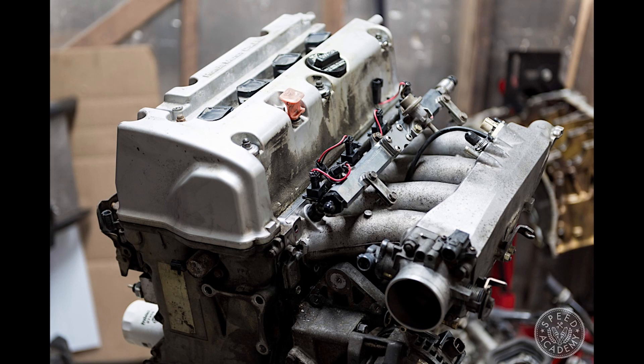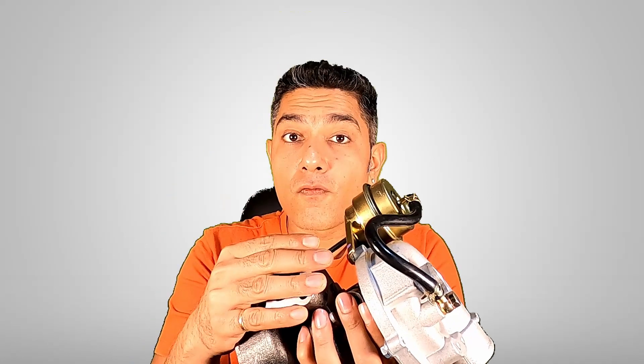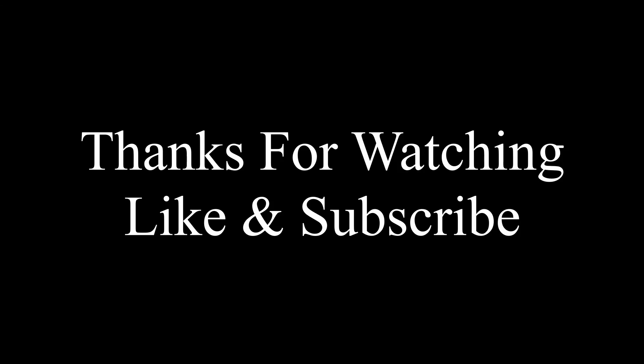150 bhp per litre means — it's a 2.4-litre engine, so 2.4 into 150 turns out to be 360 bhp. But I would at least put in forged rods if I'm putting a turbo on a K24. That's it for this episode. In the future, we will do Turbo 101 — where I will talk about different turbos, different turbo maps, and how to select a turbo for a given engine and your desired power output. Thanks for watching. Subscribe to our channel and like this video if you'd like to see more content like this.